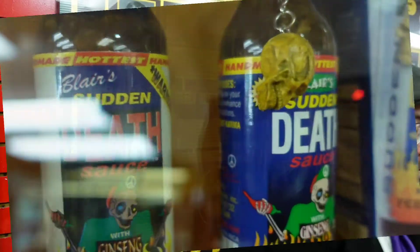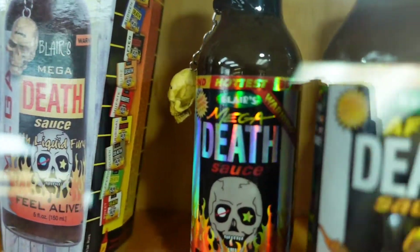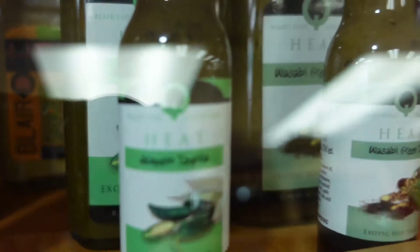Now we're actually in the museum and they have hundreds of bottles of different hot sauce for us to check out. It's almost overwhelming how many different types of hot sauce there really are. The number of bottles in here is crazy, but it's really cool getting to see all the different labels, all the different names, and just the little features of every individual one.